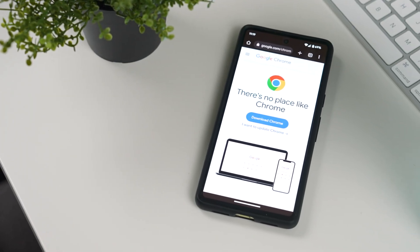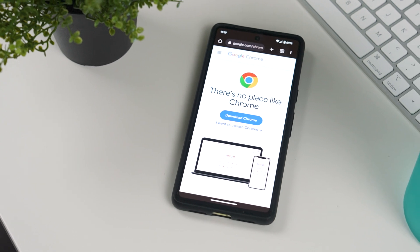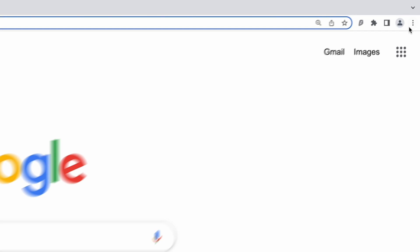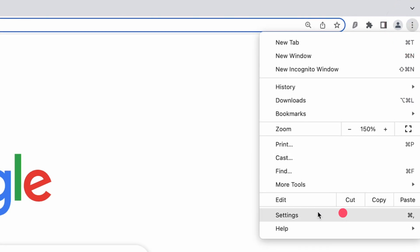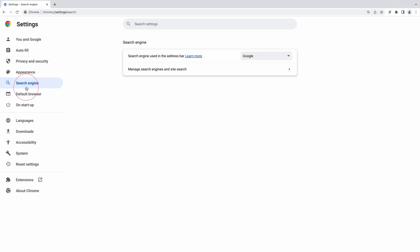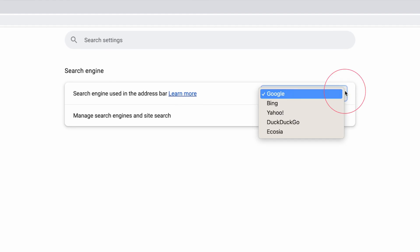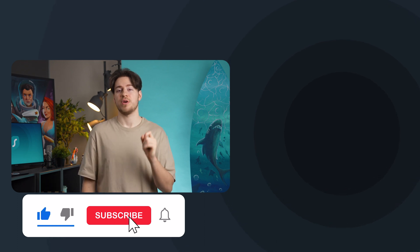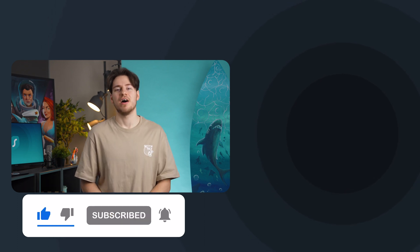One last thing: you can use different search engines on the same browser. For example, on Google Chrome, by clicking on the three dots, go to Settings, then on the left click on Search Engine. Here you can pick and choose which engine your browser will use. So will you still be using Google as your main search engine, or will you switch to a private one? Let us know in the comments below. Take care.